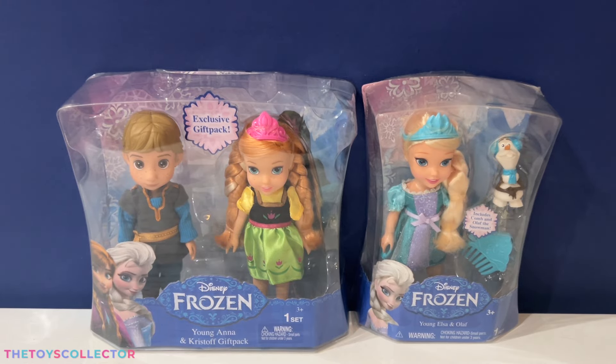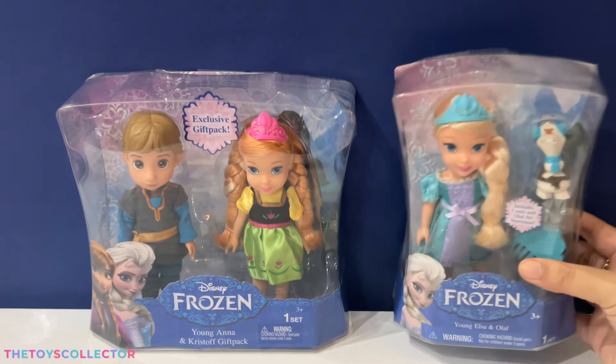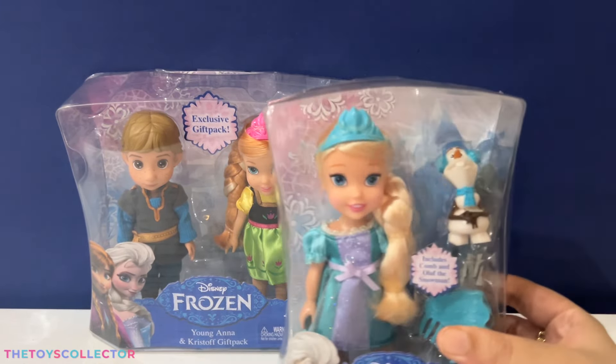Let's start with the young Elsa. Let's take a closer look at the box. This playset comes with a toddler Elsa, the cutie patootie mini Olaf, and also a comb.